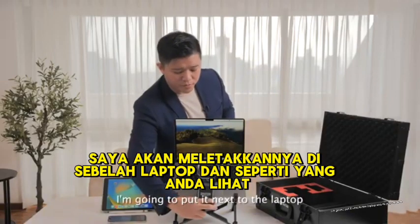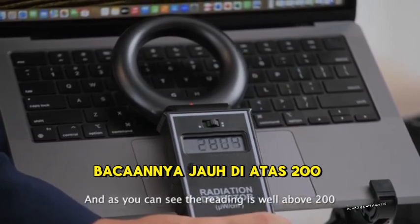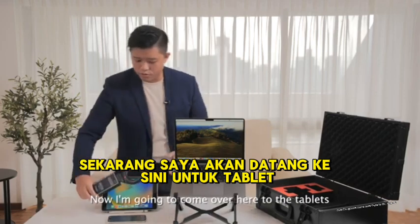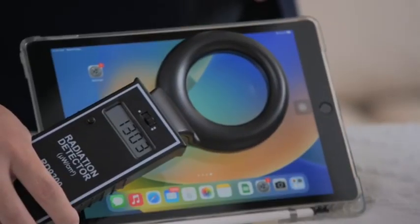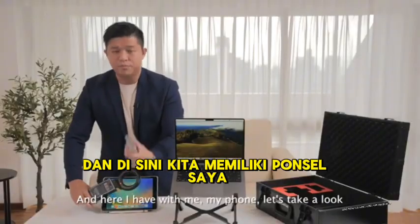So let's turn it on. I'm going to put it next to the laptop, and as you can see, the reading is well above 200. Now I'm going to come over here to the tablets, which I use every single day. And here I have my phone.